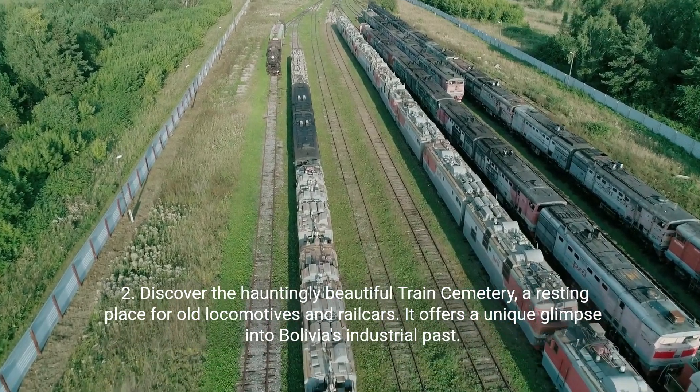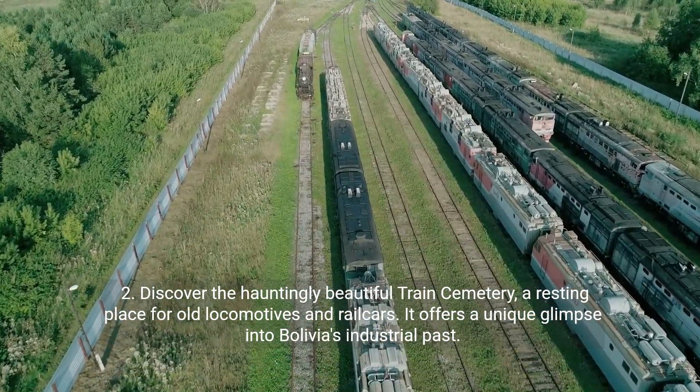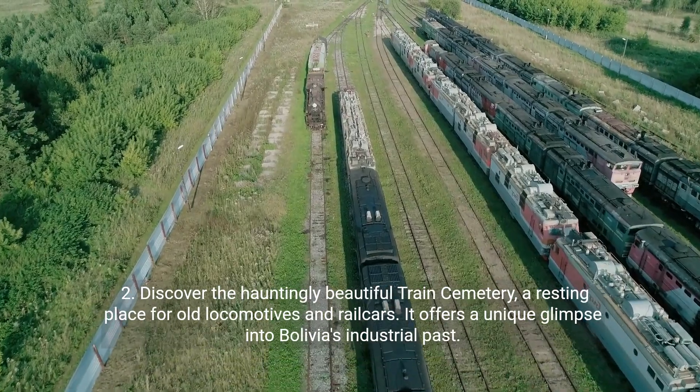Second, discover the hauntingly beautiful train cemetery, a resting place for old locomotives and railcars. It offers a unique glimpse into Bolivia's industrial past.